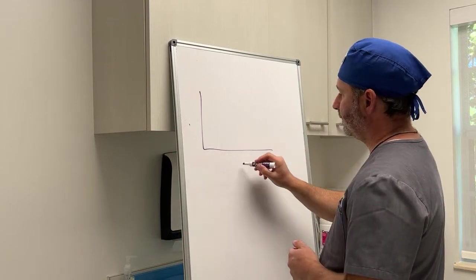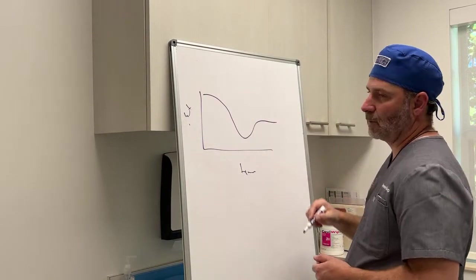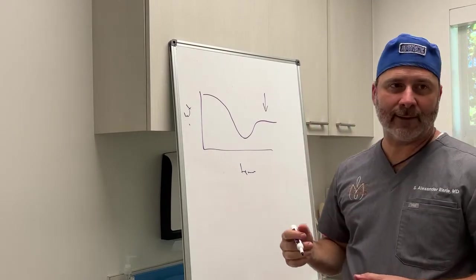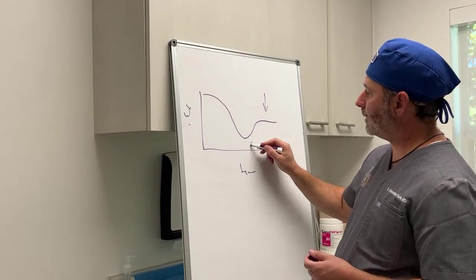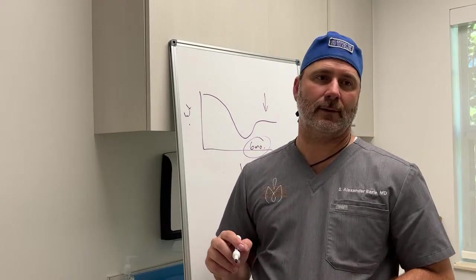Question: how soon after a gastric sleeve can I do a mommy makeover? Gastric sleeve is a form of bariatric surgery for weight loss. After the surgery, you lose weight quickly, hit a low point, come up slightly, then plateau. We want to perform surgery at that plateau point. For most patients, that's at least six months after bariatric surgery. You must wait at least six months after your bariatric surgery before undergoing a tummy tuck or any other cosmetic procedure.